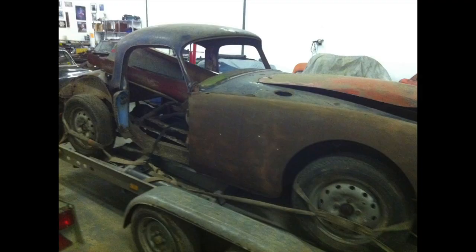MGA project car - pretty car when done. Never driven one, never have.